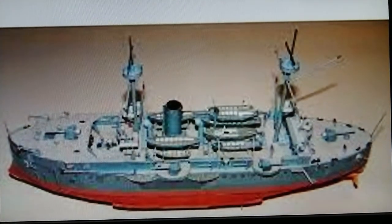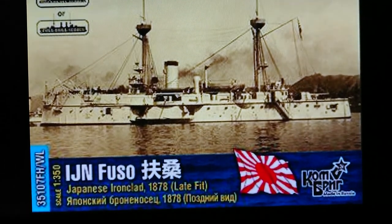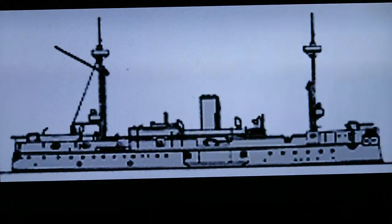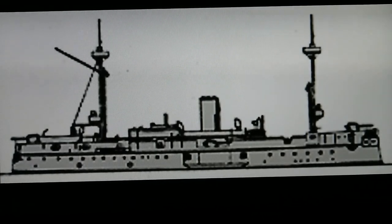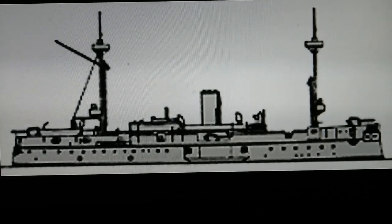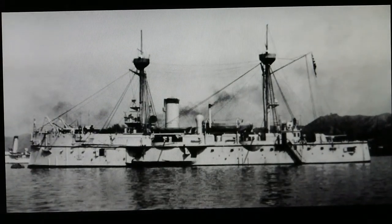The ironclad Fuso had four 240mm guns mounted on the four corners of an armored citadel, like the corners of a box, with two on each side. It also had machine guns and two torpedo tubes, one on each side. It was built in Britain as a smaller copy of the HMS Iron Duke. It also had a pair of 2.5-pounder guns to defend against torpedo boats. Here is the IJN Fuso.